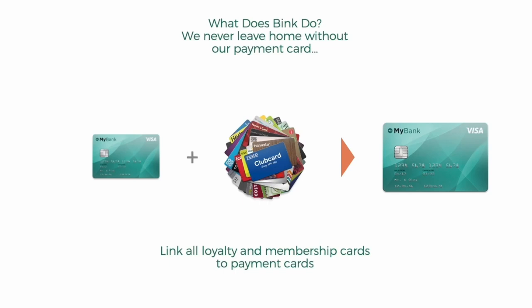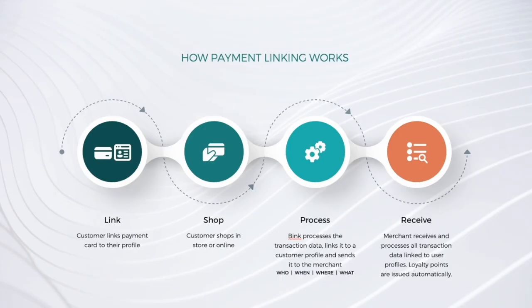So what does Bink do? Essentially Bink links loyalty and membership cards together with payment cards. I'm sure many of you have loyalty cards whether for coffee shops or supermarkets. Actually remembering to carry these and present them can be a problem. The apathy around having a membership card to present at time of payment means you don't always get the loyalty points you should. How payment linking works is the customer links their payment card to their profile, either inside the app or through one of our banking channel mobile apps.